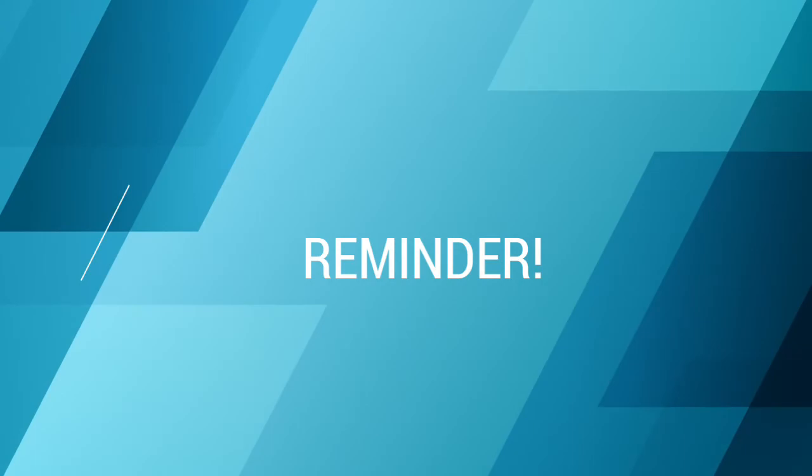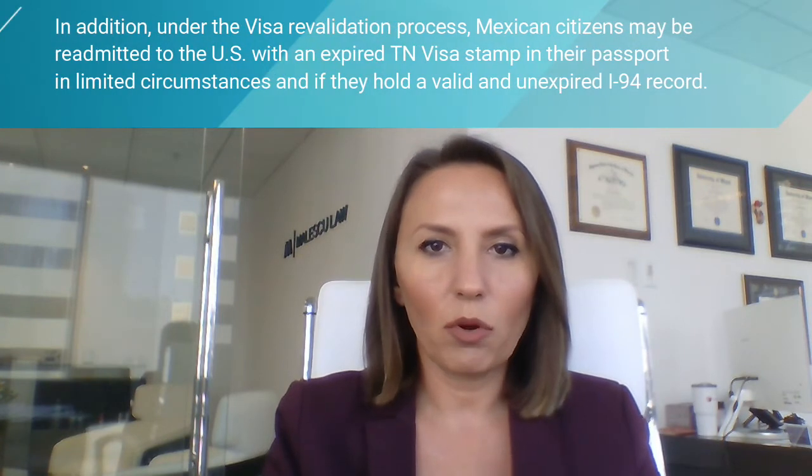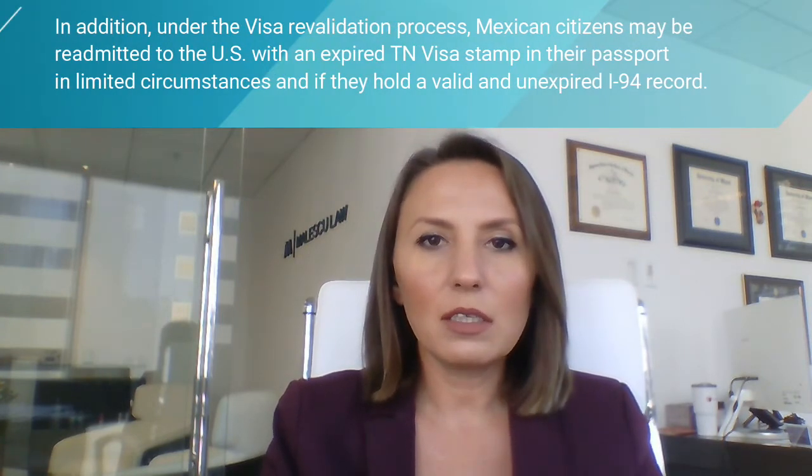it is recommended that Mexican citizens, after a temporary absence from the United States, also carry with them their credentials and their employer letter from the U.S. company that will be employing them in the United States.